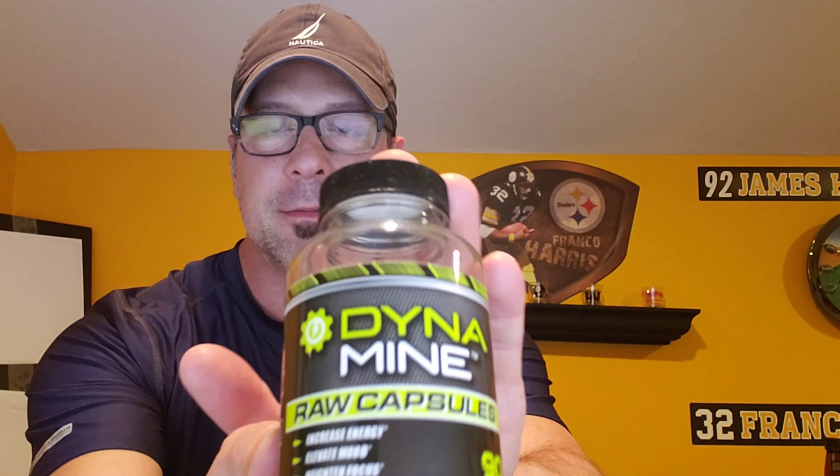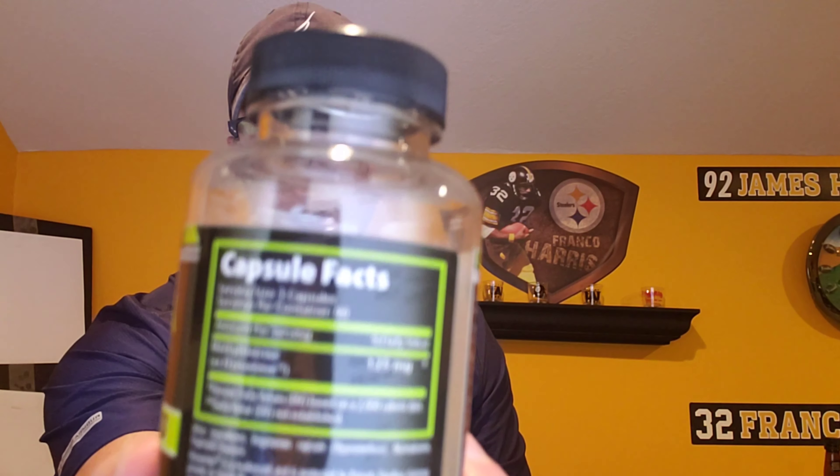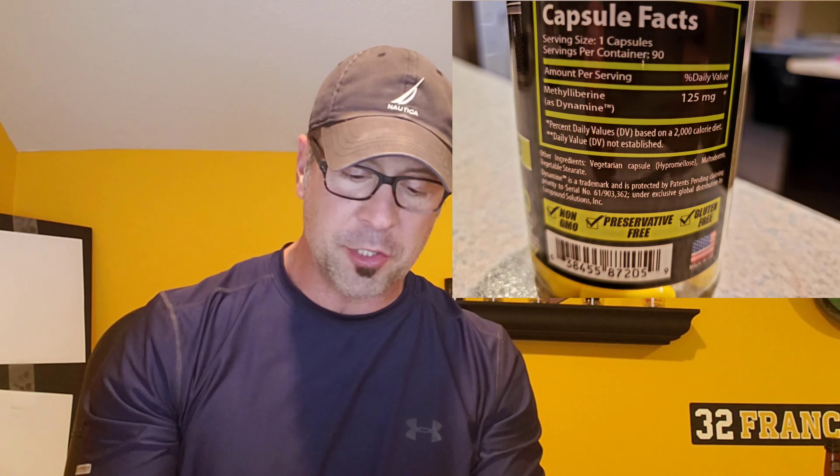The ingredient Dynamine is registered to a company called Compound Solutions, but Dynamic Evolution has released it in its raw capsule form, so there are no fillers. What you're getting here is straight-up Dynamine. I'll throw a picture of the label up here. It's a great product, like I said.